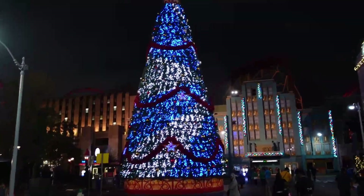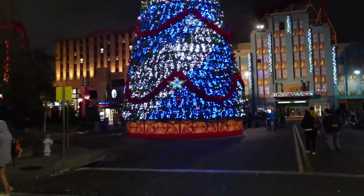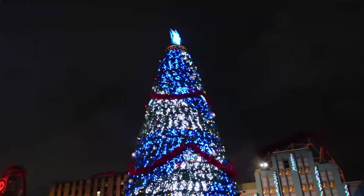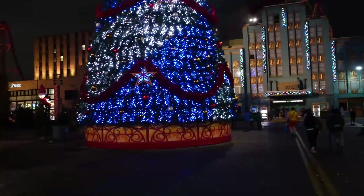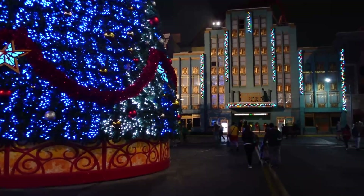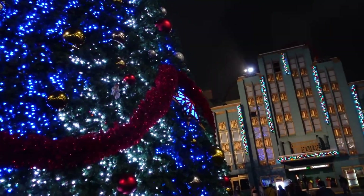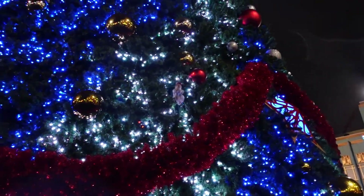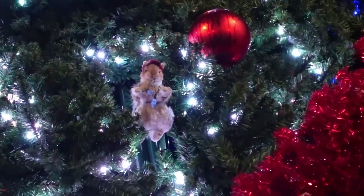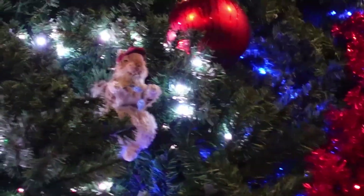Last time we were here they were just putting this Christmas tree up — they had the anchor points in there but didn't have any of the tree. Look how cute it looks now. The question is, where's Earl the Squirrel on that thing? There he is — Earl the Squirrel.